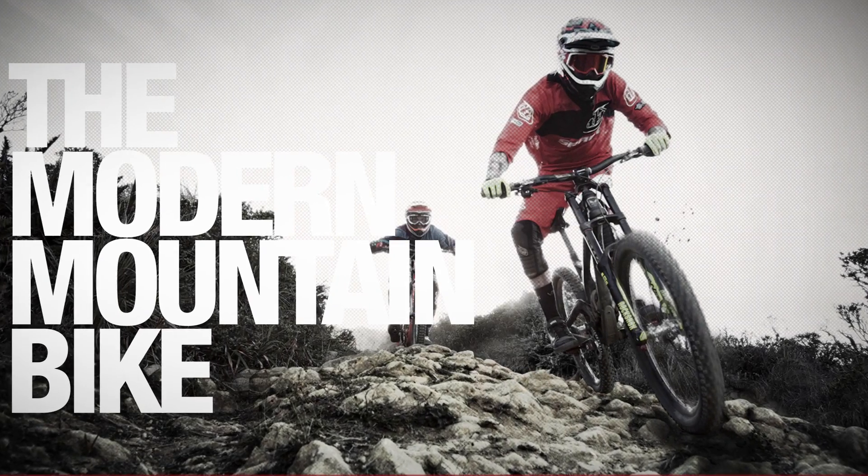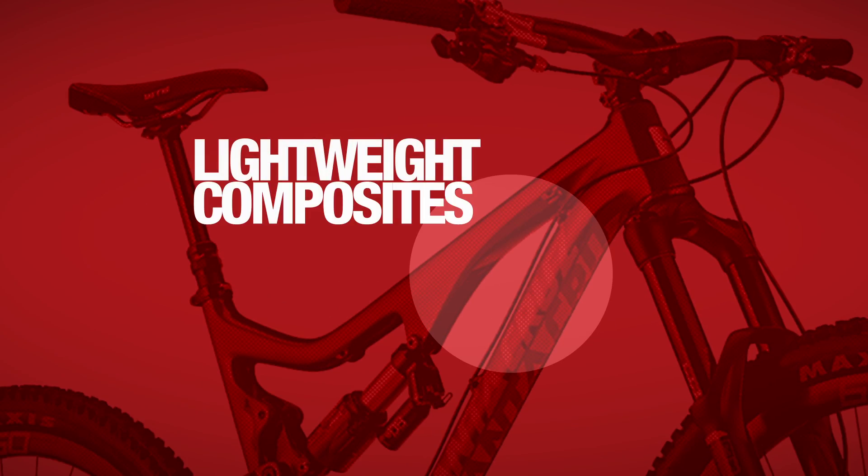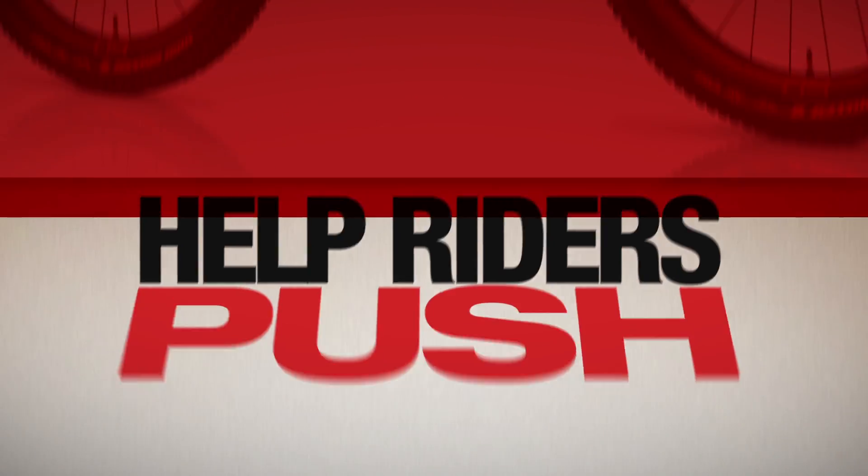The modern mountain bike is a marvel of technology. Advanced suspension design, lightweight composites, hydraulic disc brakes, and incredibly efficient drivetrains help riders push faster and further than ever before.